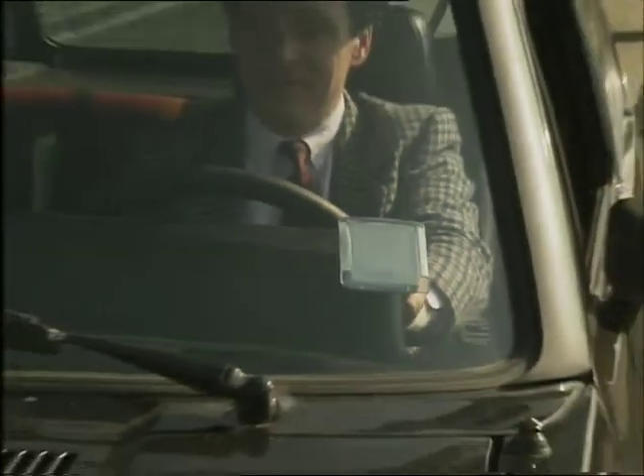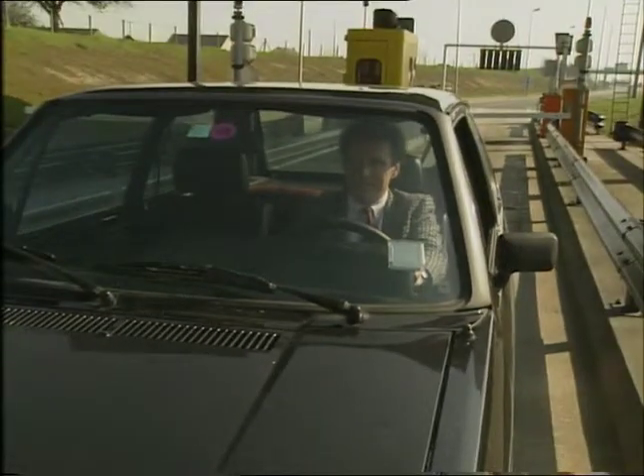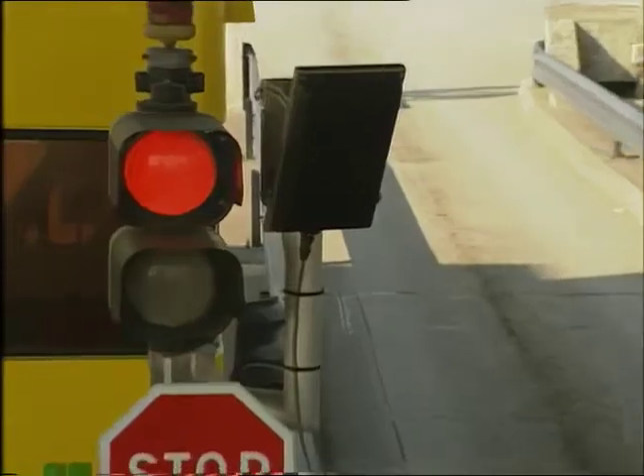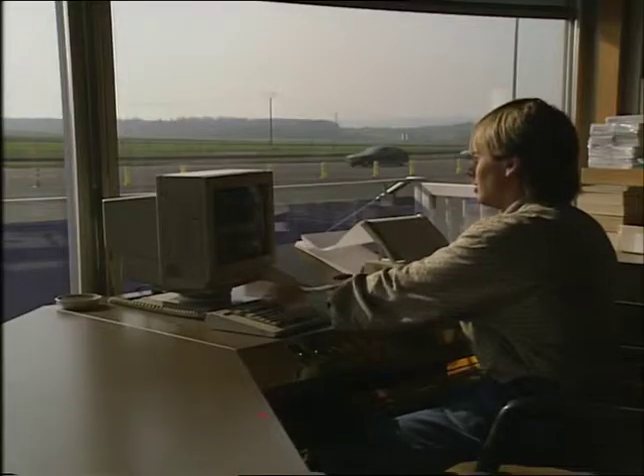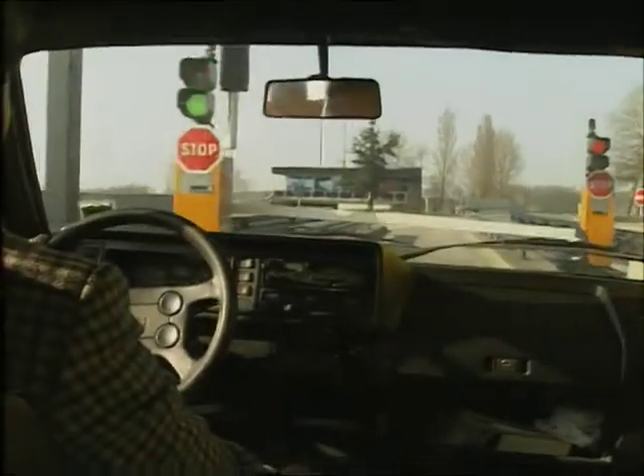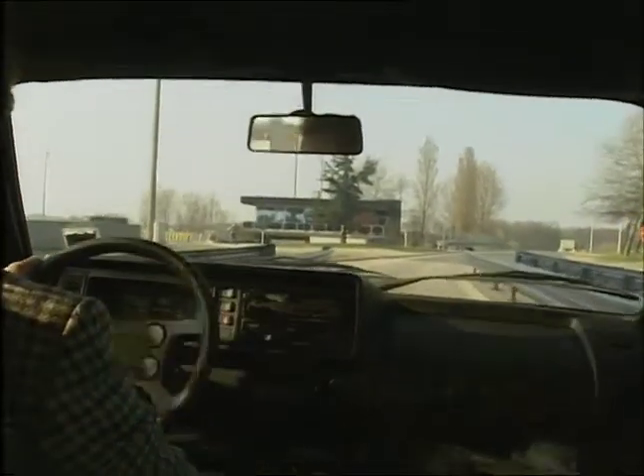Motorists buy a coded tag, which is mounted on the front windscreen. As the vehicle approaches a toll booth, a radio signal is sent to the tag, which responds with its own code. The information is fed to a computer, which debits the customer's account. The barrier is raised, and all the time the car keeps moving.